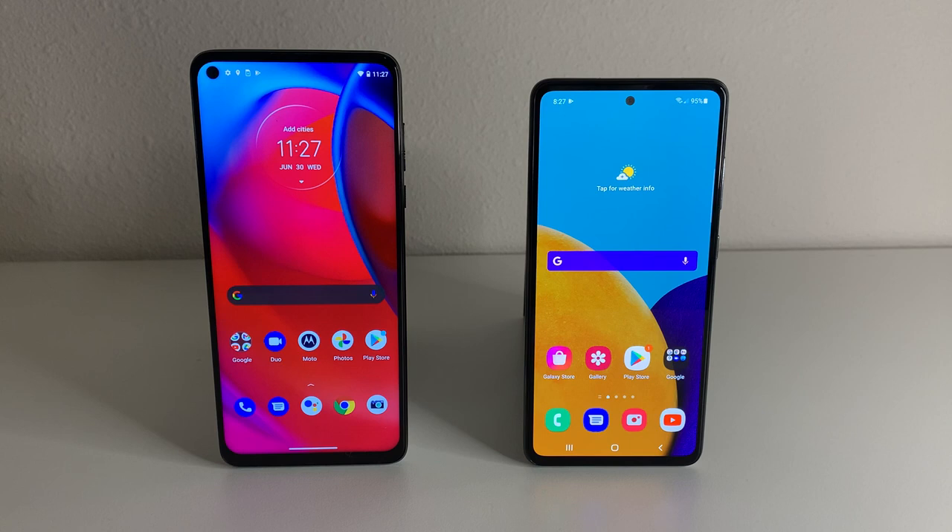Going to the Galaxy A52 5G, we're going to have a much better screen. The Galaxy A52 5G has a 120Hz Super AMOLED display, and we can actually change between 90Hz and 120Hz. It's going to be an 84.1% screen-to-body ratio, a little bit smaller at about 6.5 inches — about 0.3 inches smaller. It is a full 1080p display as well, and both devices have a 20x9 aspect ratio.